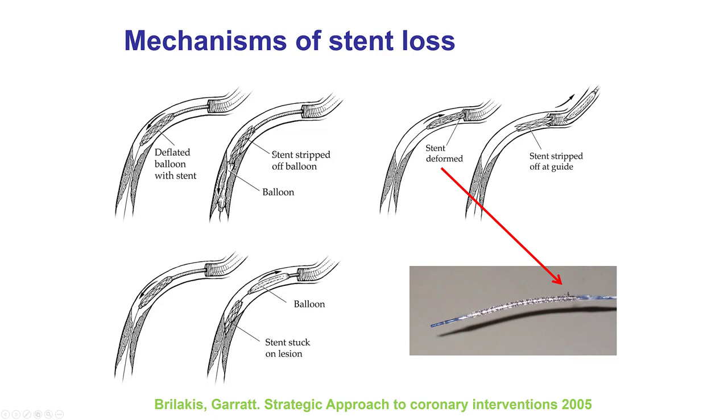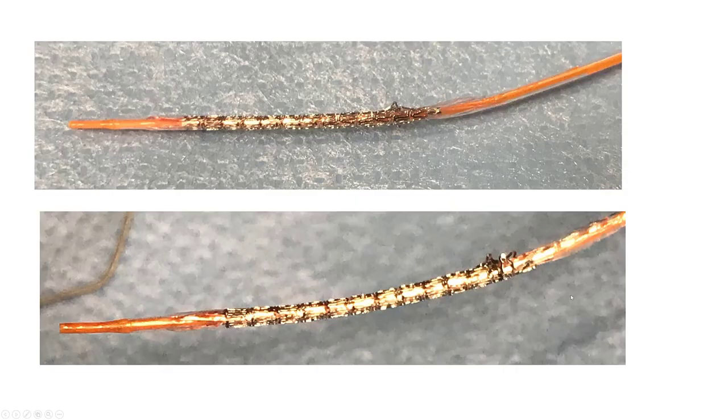These are examples of how stent loss can occur. The most common is the stent becomes deformed when trying to pull it back into the guide—the balloon comes back but the stent becomes stripped off the balloon. Sometimes, however, the stent can be stuck in a lesion and stay there, or the balloon may go forward and the stent may not be able to follow. This is an image of how a deformed stent looks. Stent deformation can happen during attempts to deliver through poorly prepared lesions, or if the stent catches the guide catheter.